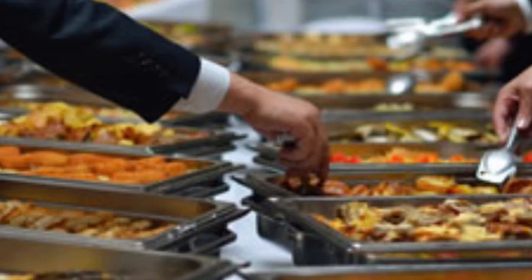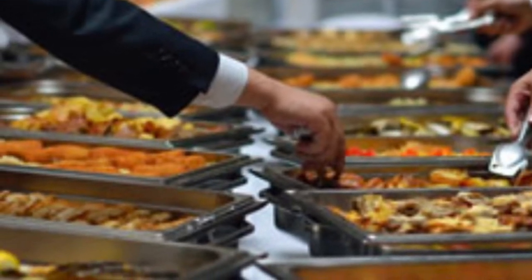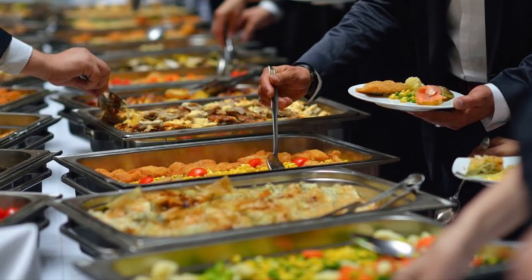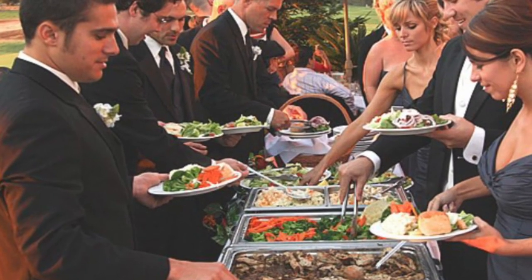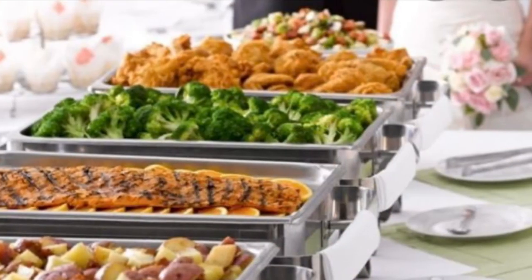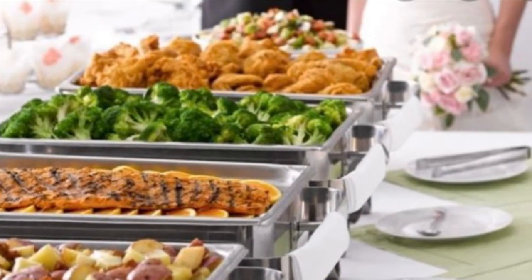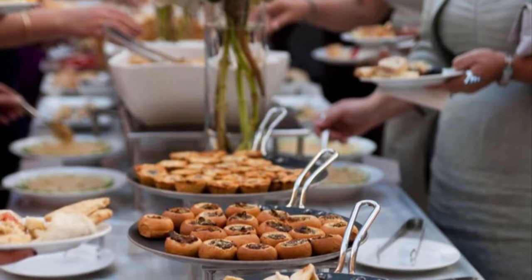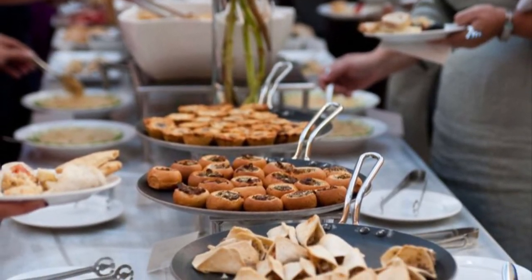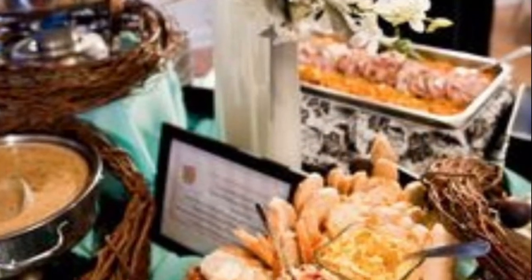That sounds awesome! Next up, comfort food inspired: Korean fried chicken, beyond burgers, ricotta chicken, meatballs, cauliflower, chickpea sliders, buffalo chicken meatballs, blue cheese sauce, fried cheese curls, applewood bacon mac and cheese, and Tex-Mex tater tots. That sounds delicious!